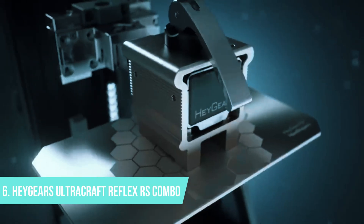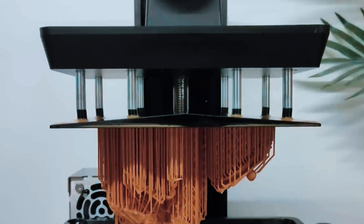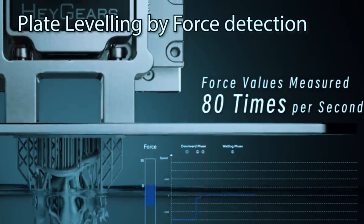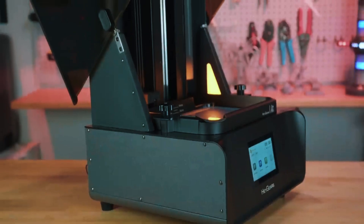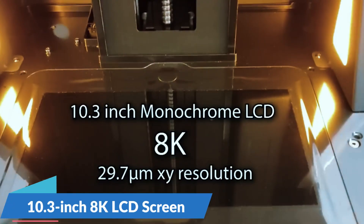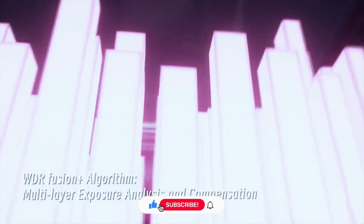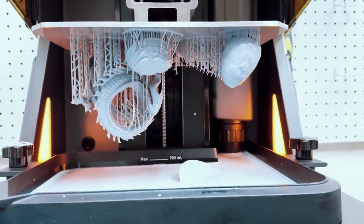Number 6: Hegears Ultracraft Reflex RS Combo. The Hegears Ultracraft Reflex RS Combo is designed for serious creators who need precision and reliability right out of the box. While it's on the pricier side, the features it offers make it well worth the investment for professionals and advanced users. This printer boasts a 10.3-inch 8K LCD screen and an XY resolution of 29.7 microns, delivering incredibly sharp results ideal for projects like dental models or intricate prototypes.